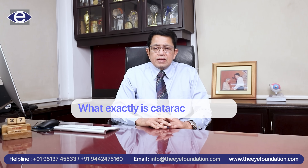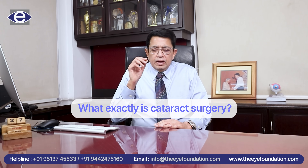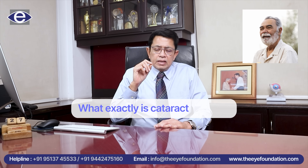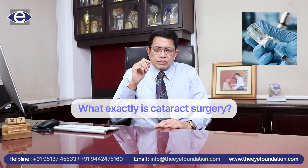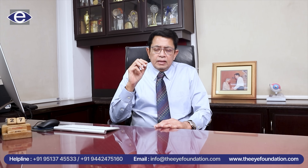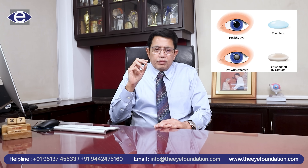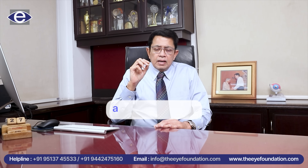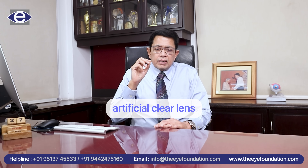What exactly is cataract surgery? Basically, all of us have a natural lens in the eye which, with aging or because of injury or because of certain other causes, becomes opaque. In the process of cataract surgery, what we do is remove this natural opaque lens and replace it with an artificial clear lens.